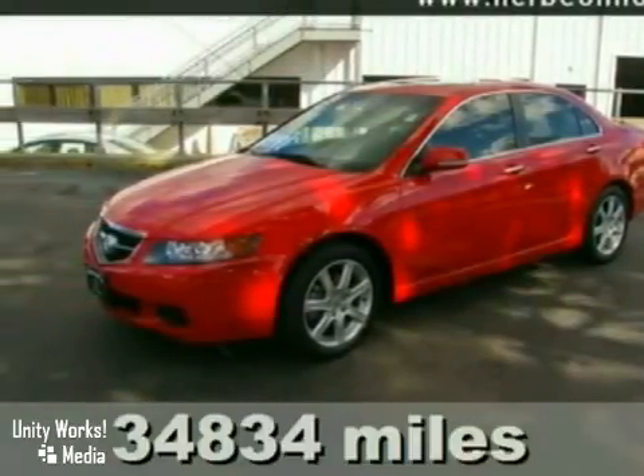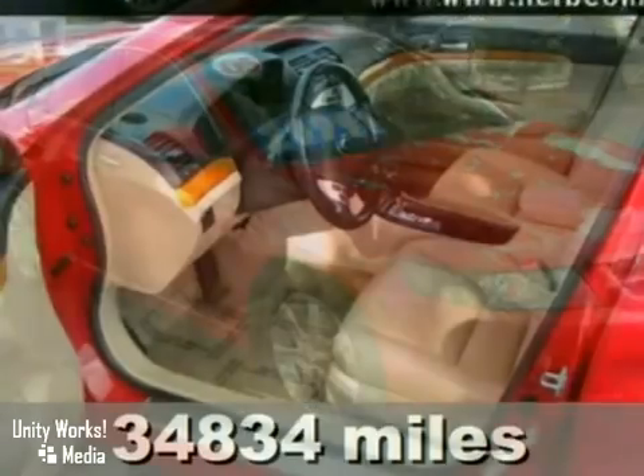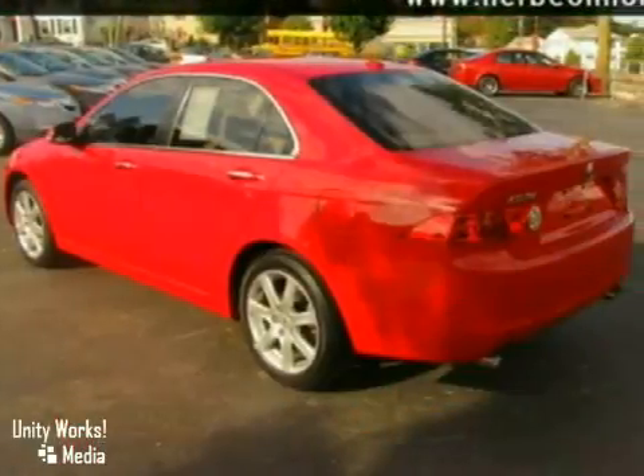We think you'll love this 2005 Acura TSX. This low-mile car features a power sunroof, leather seats, and a CD changer. It also has keyless entry and a navigation system. High-intensity discharge headlights make this vehicle very hard to pass up.